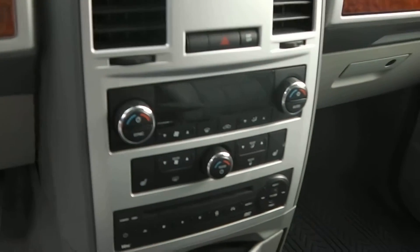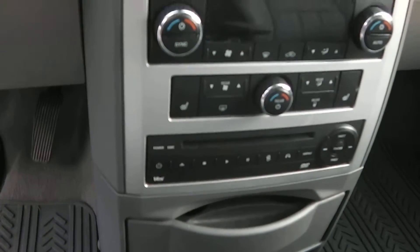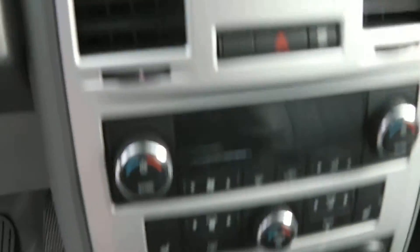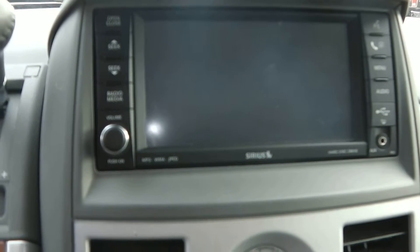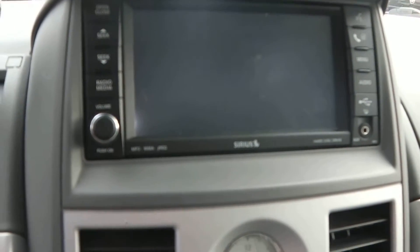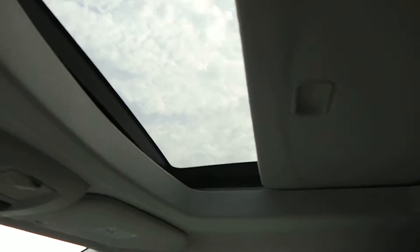It comes with dual temperature controls and heated front seats. It does have two rear DVD players — the DVD player is right here for the rear TVs. It does come with a touchscreen radio, along with Sirius XM, an auxiliary input, and a USB input. This one also comes with a sunroof.